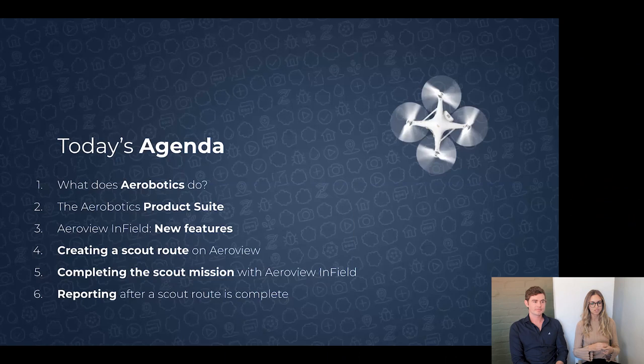So James, maybe we should start off with some context on Aerobotics and what we do as a company. First let's just go to the agenda. We'll go through what Aerobotics does and what problems we're solving, what our product suite is, how all our apps fit together and why it's crucial to get benefit out of our products. Then the new features of Aerowiew Infield, and then we'll do a live demo where we create a scout route on Aerowiew, complete the scout mission on our mobile phone in the office, and then show you reporting after the scout route is complete.